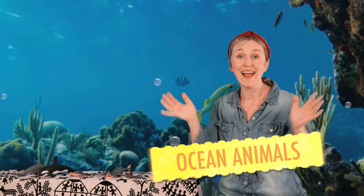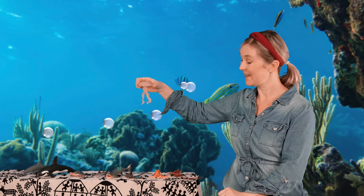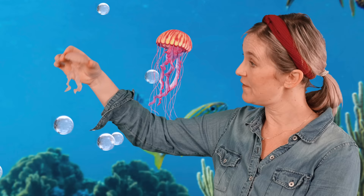Hello everybody! Let's explore some ocean animals. Here I have a jellyfish — it has long tentacles. Jellyfish are found all over the world, and some jellyfish can change color.